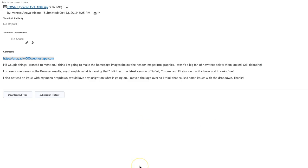Vanessa, I wanted to address your questions. One of the things you mentioned was that you're going to make the homepage images below the header image into graphics. What do you mean by that — JPEGs that have type and photography on them, like the posters on the upcoming events? I wasn't sure. You weren't a big fan of how the text below them looks.